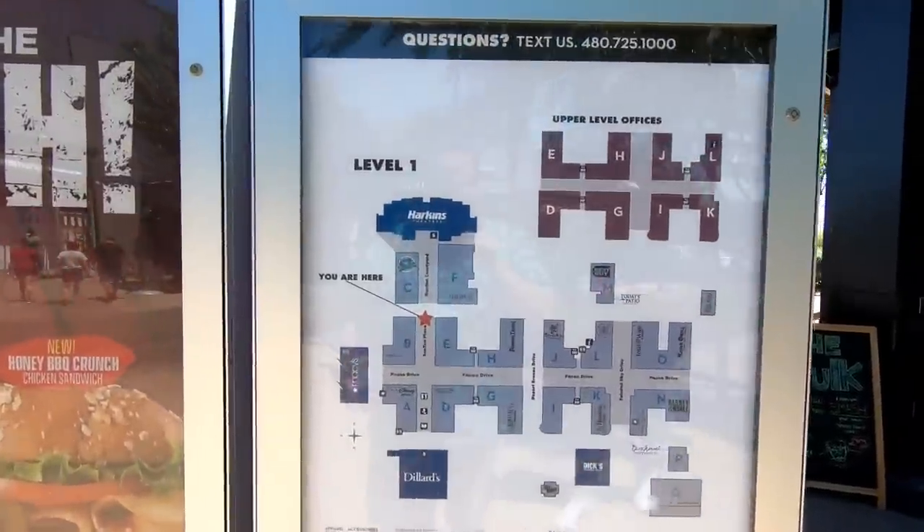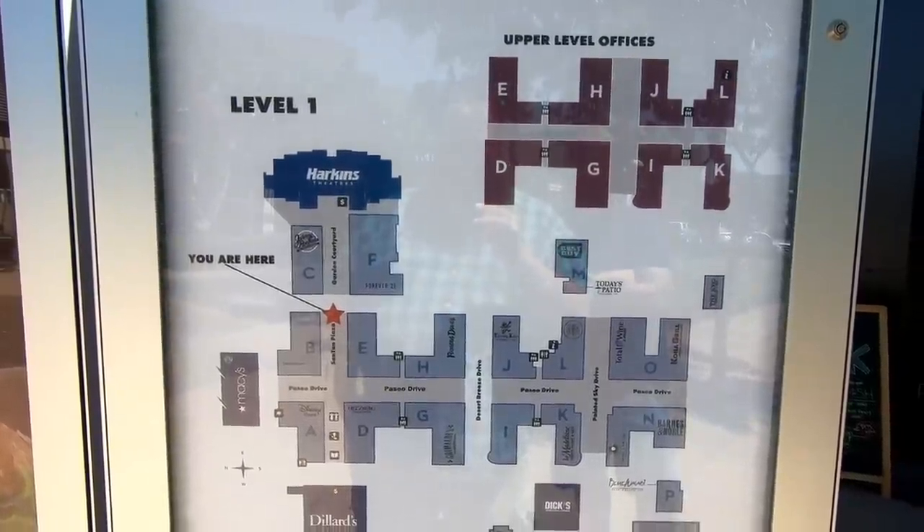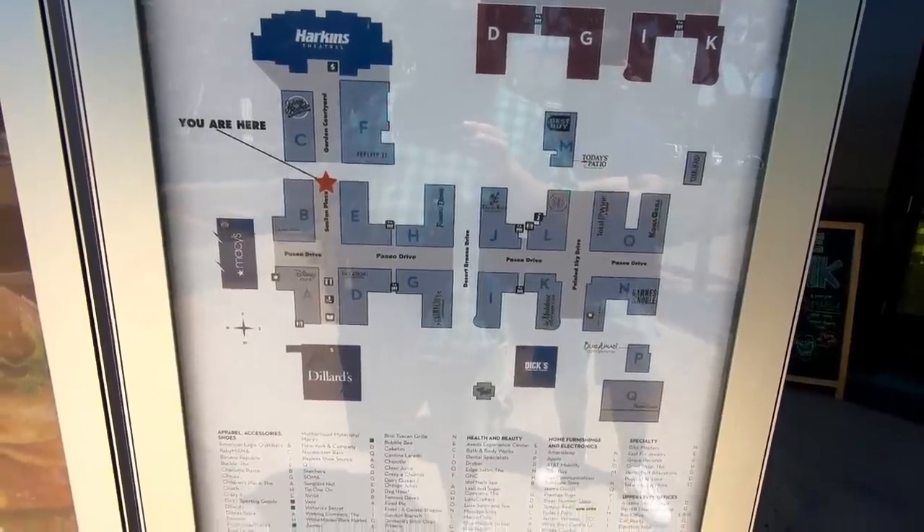Let's take a look at the mall map to get an idea of how big this place is. As you can see it's made up of separate buildings with the storefronts facing outside, and there's courtyards and landscaped walkways that go in between those buildings.